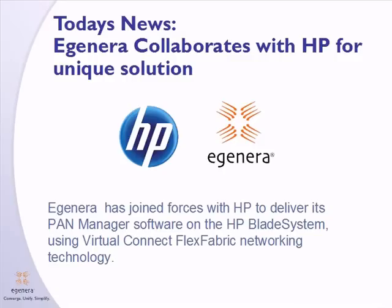Today, we are announcing our collaboration with HP to bring PanManager to the HP BladeSystem platform. We have leveraged the HP FlexFabric technology to provide a hardware-converged infrastructure. The combination of EGENERA's industry-leading PanManager converged infrastructure management software and HP's industry-leading converged infrastructure hardware is a powerful solution that brings real value to the enterprise data center.